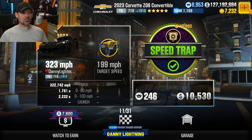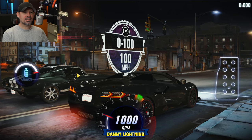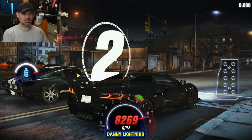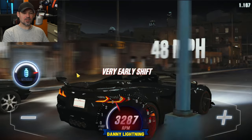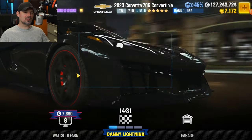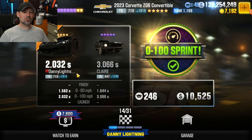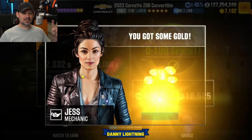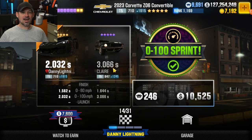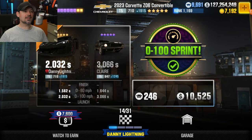15,000 crew respect points — thank you, Jess. Now we have another 0-100 sprint race. That was race number 13. He ran a 3.066. So for the second 0-100 race, you've got to run 3.066 or faster on the 0-100 time. Let's move on to the next one.